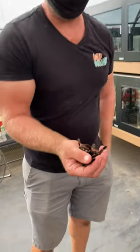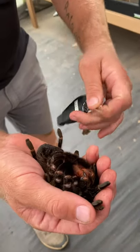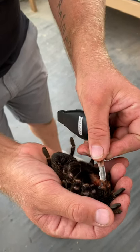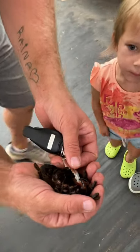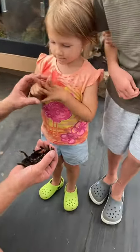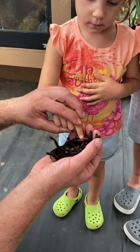We're going to flip her up like this, and then we've got a special tool here. And then we go like this, very gently. Oh my goodness — just like that.